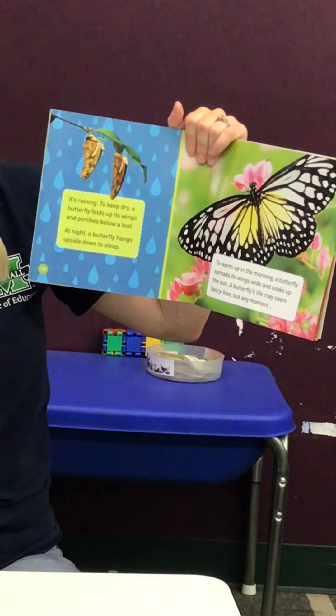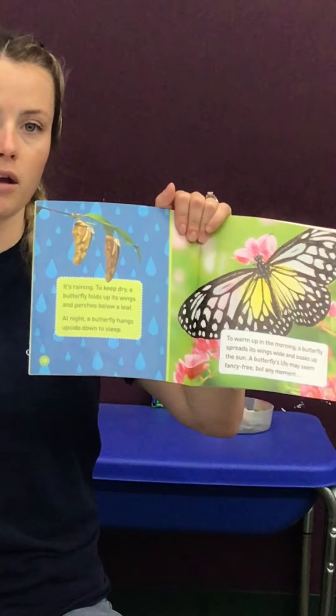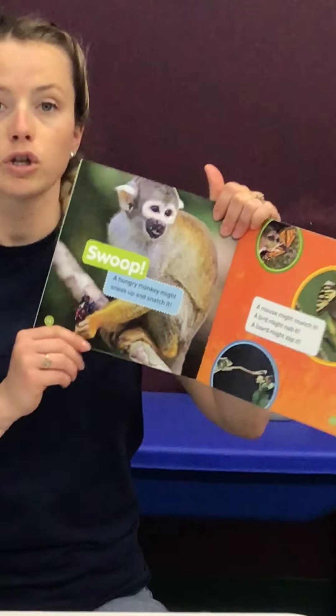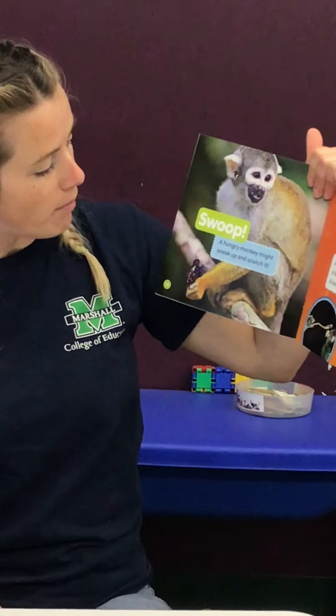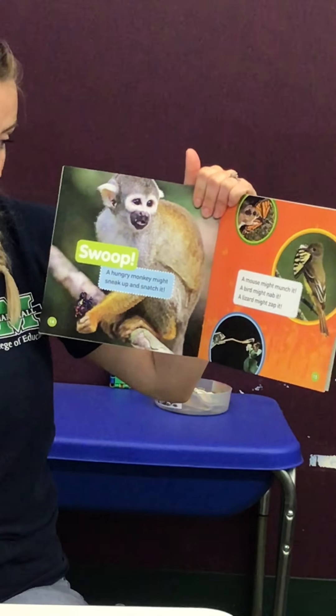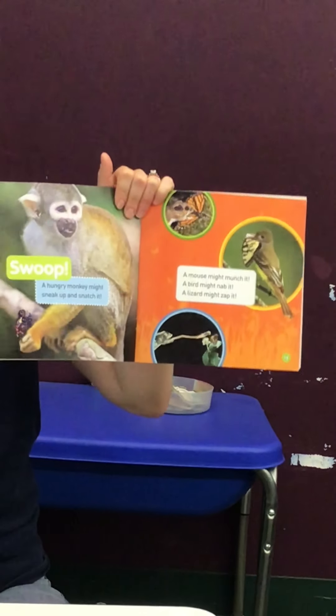A butterfly's life may seem fancy-free, but at any moment a monkey might sneak up and snatch it. A mouse might try to munch it. A bird might nab it. A lizard might zap it.